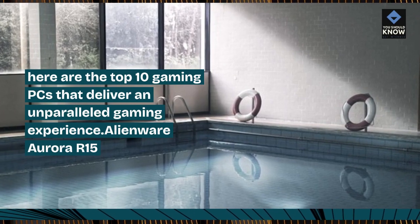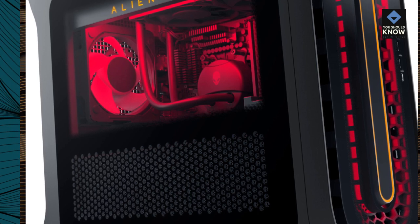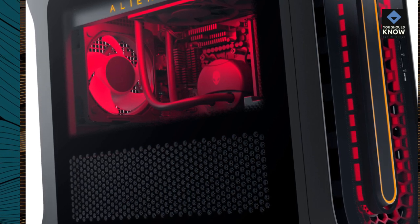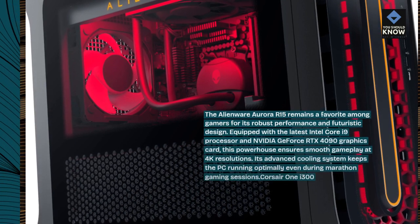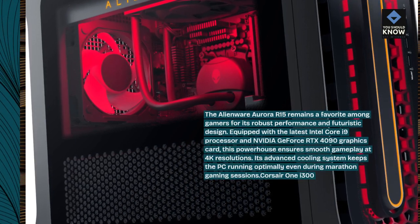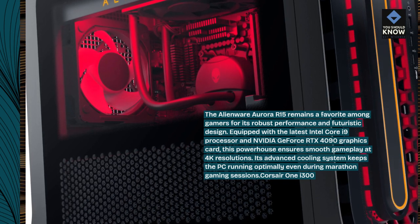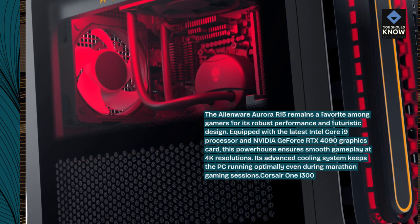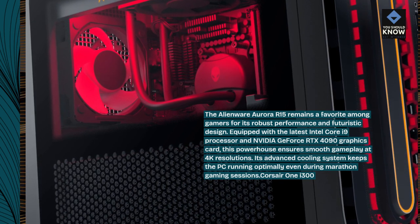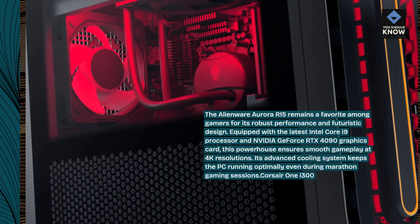Alienware Aurora R15. The Alienware Aurora R15 remains a favorite among gamers for its robust performance and futuristic design. Equipped with the latest Intel Core i9 processor and NVIDIA GeForce RTX 4090 graphics card, this powerhouse ensures smooth gameplay at 4K resolutions. Its advanced cooling system keeps the PC running optimally even during marathon gaming sessions.